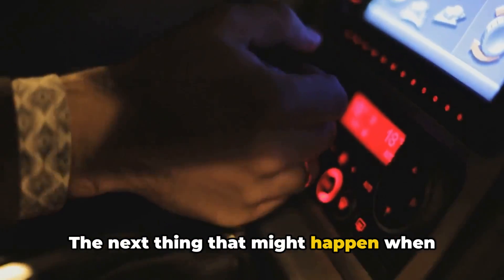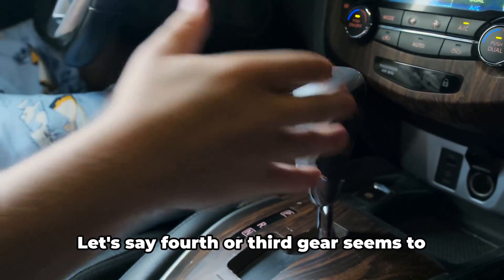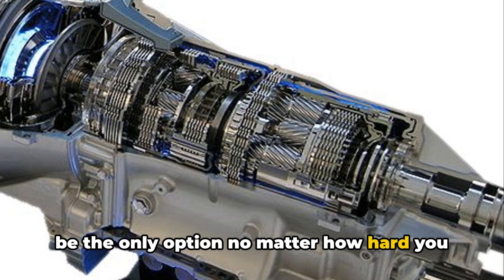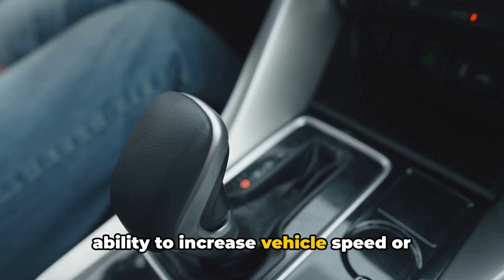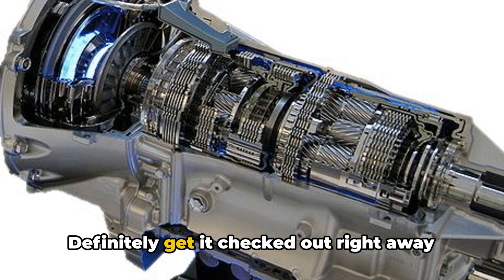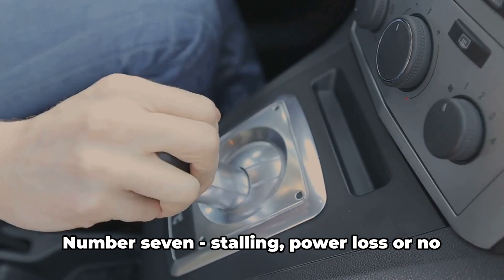The next thing that might happen when your transmission control module fails is getting stuck in one gear. Let's say fourth or third gear seems to be the only option, no matter how hard you push the accelerator or slow down. This limited gear range restricts your ability to increase vehicle speed or engine braking ability for slowing down. Definitely get it checked out right away if drivability seems limited without any apparent mechanical problems.